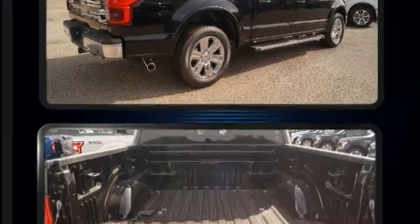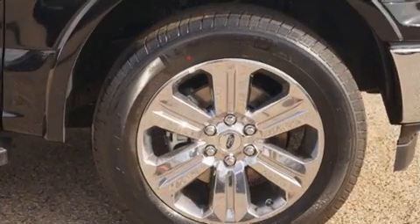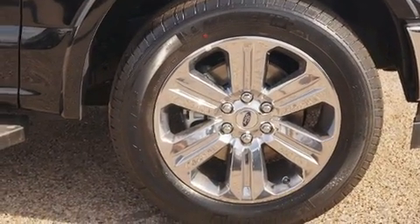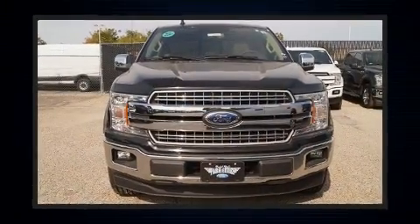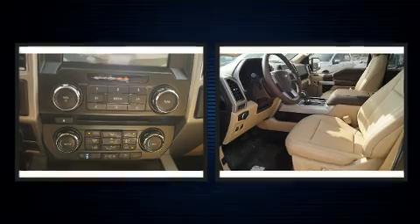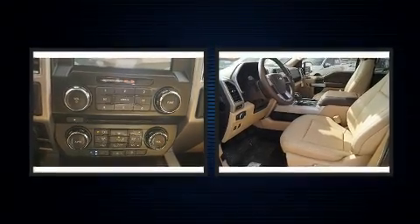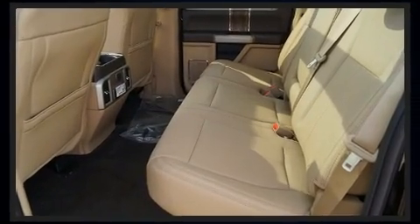All of the premium features expected of a Ford are offered, including variably intermittent wipers, power front seats, a rear step bumper, a blind spot monitoring system, heated and ventilated seats, and seat memory. Features such as automatic climate control and leather upholstery prove that economical transportation does not need to be sparsely equipped.